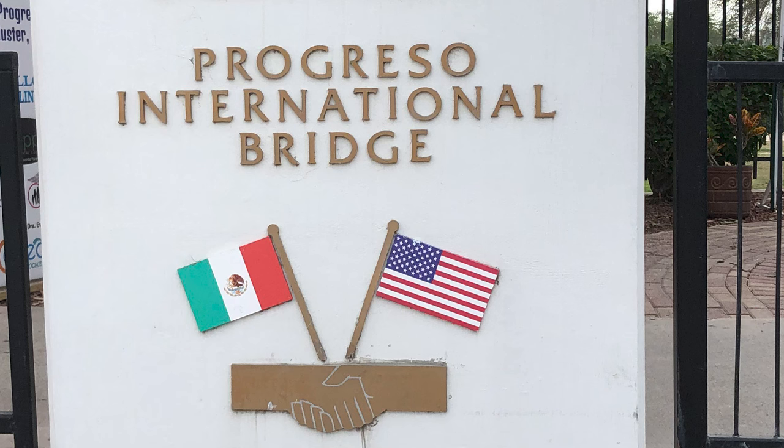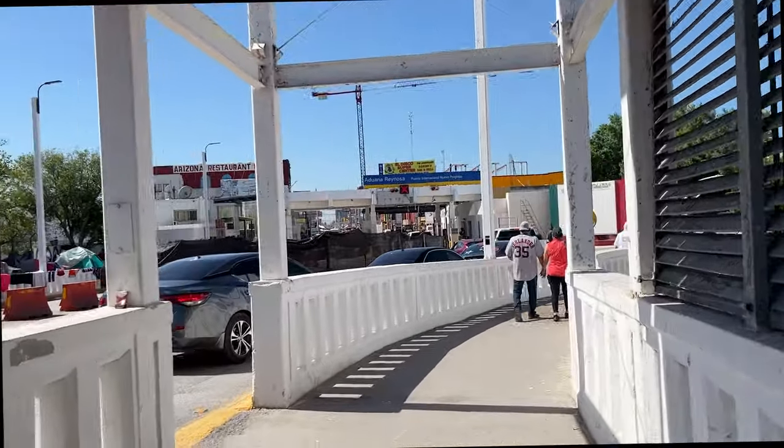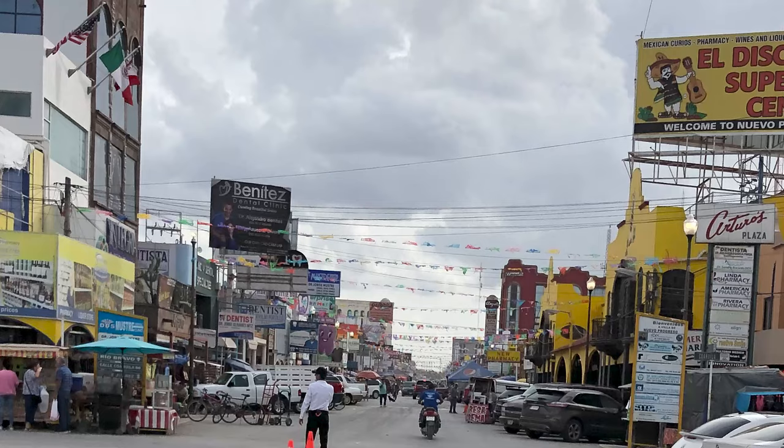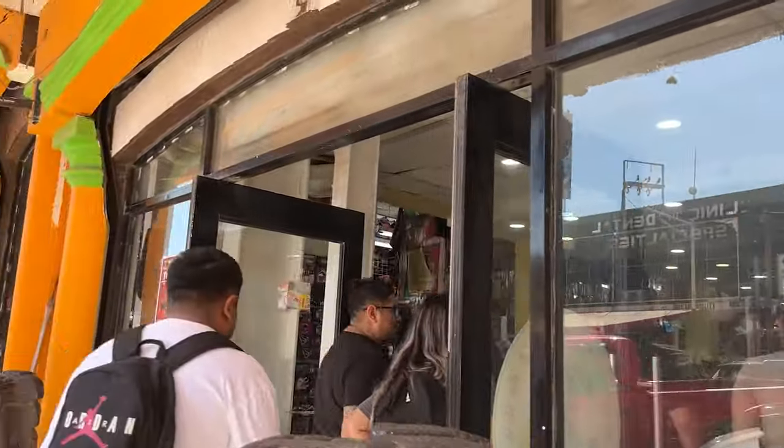Usually on the Mexican side you will not need to show a passport or anything. Sometimes you will have to go through airport-type security screening, but on this day we did not. And then this is Progresso — locals and Texans and winter Texans flood the streets, at least for about the first six to eight blocks.